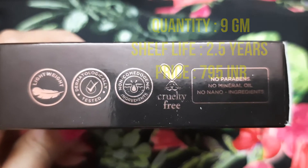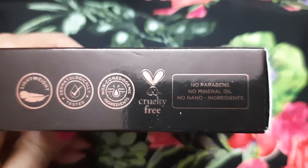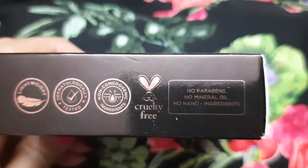This product has a lightweight formula. It's dermatologically tested and non-comedogenic, meaning it will not clog your pores. This is a cruelty-free product with no parabens, no mineral oil, and no nano ingredients.